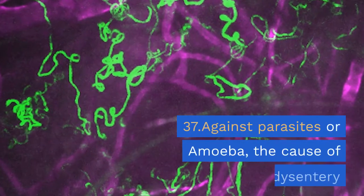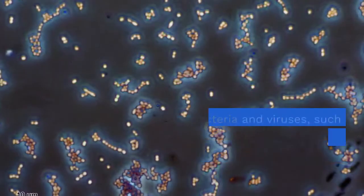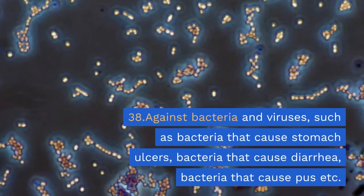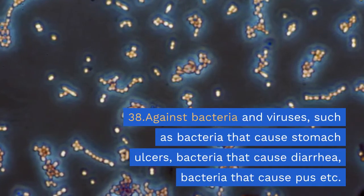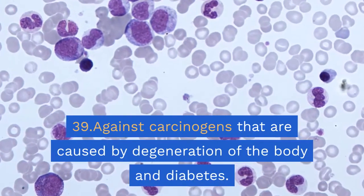37. Against parasites or amoeba, the cause of dysentery. 38. Against bacteria and viruses, such as bacteria that cause stomach ulcers, bacteria that cause diarrhea, and bacteria that cause pus.